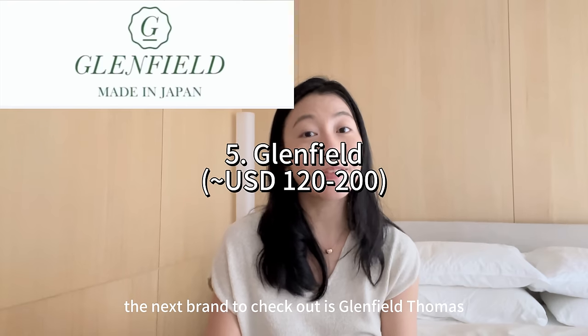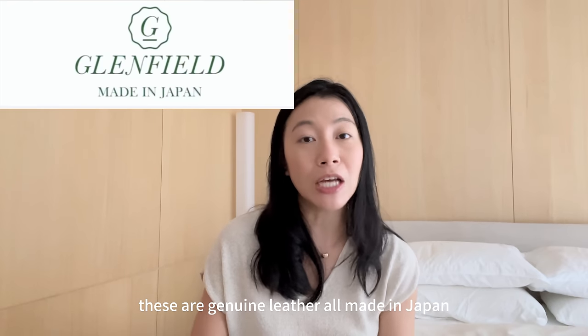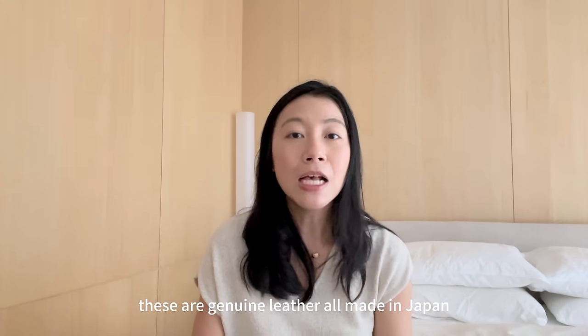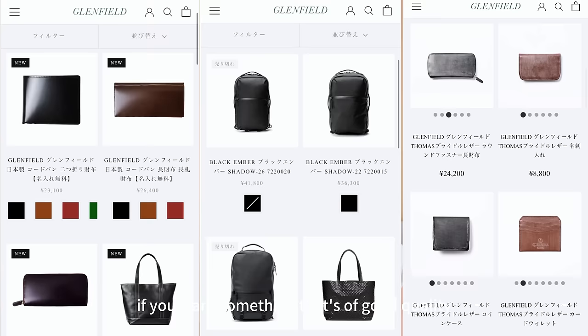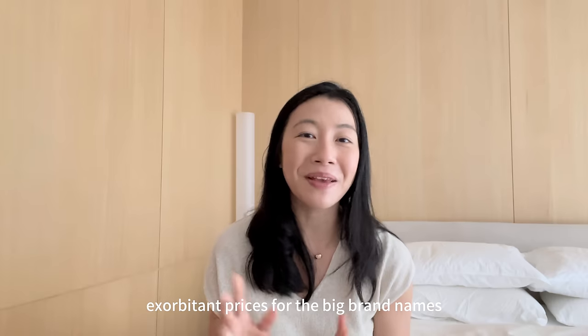The next brand to check out is Glenfield Thomas. These are genuine leather items all made in Japan. So if you're looking for a gift for your husband or boyfriend, this is a good brand to check out if you want something that's good quality but you do not want to pay exorbitant prices for the big brand names.